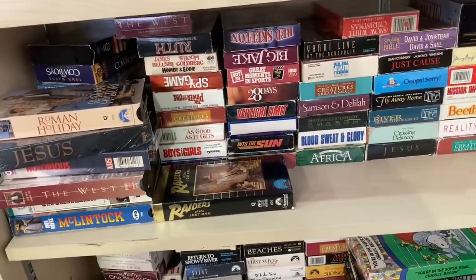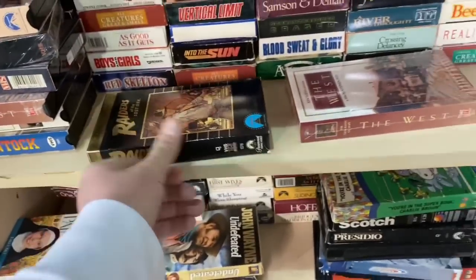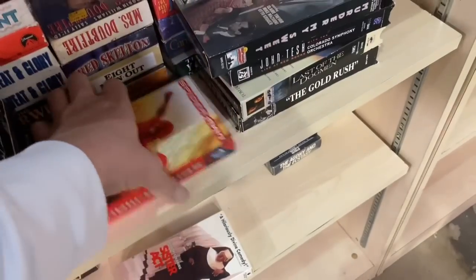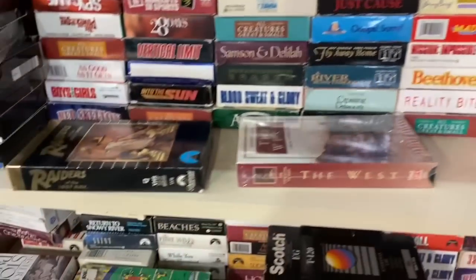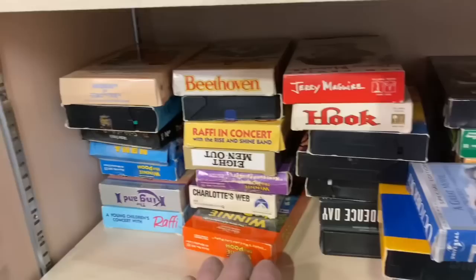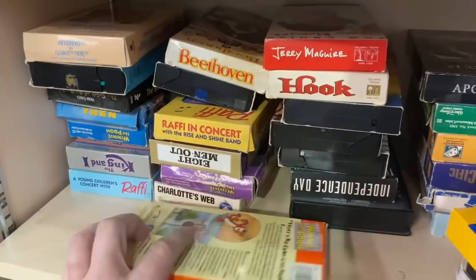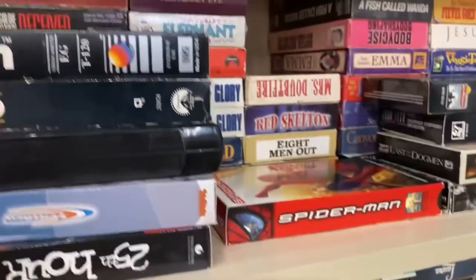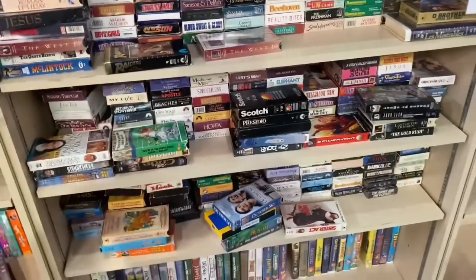They got some new VHS since the last time I was here. Here's Raiders - we've got You're in the Super Bowl, Charlie Brown, I've got that already. Here's Spider-Man on VHS - that's got to be the original one. Muppets Sing Along, Titanic. Let's see - Hook, Jerry Maguire, Winnie the Pooh. I'm not really seeing anything here that I would want to get at the moment, but they do have a pretty big selection so we'll just keep checking back.